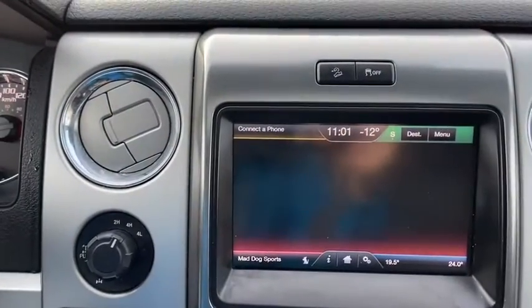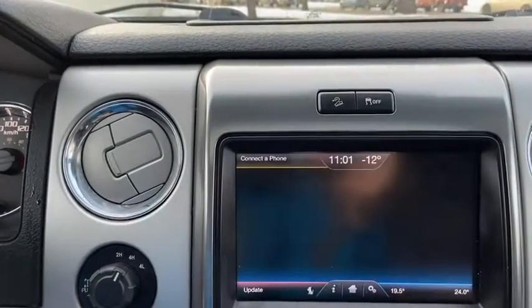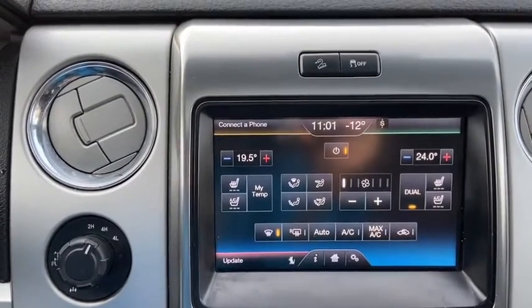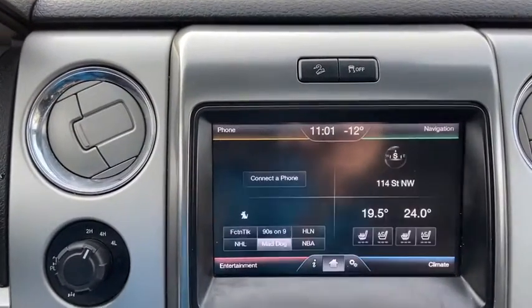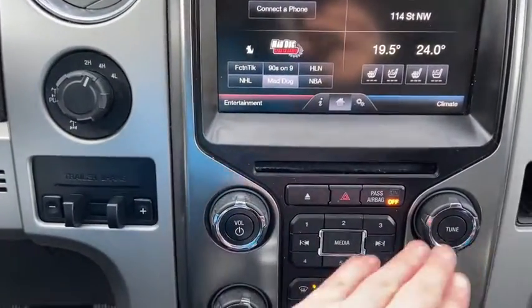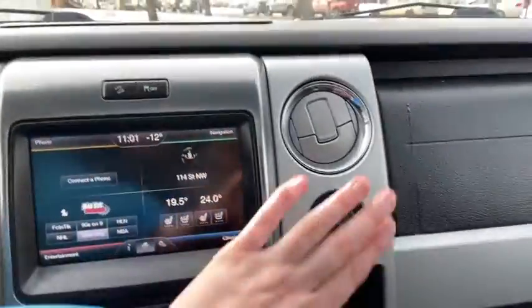In the top right hand corner we have our voice activated navigation, and in the bottom right we have our dual zone electronic climate control complete with heated and cooled seats for both the driver and the passenger. Down just below we have our hazard lights right in the middle with our audio controls, and your climate controls just underneath that. We have a 12 volt outlet off to the right.